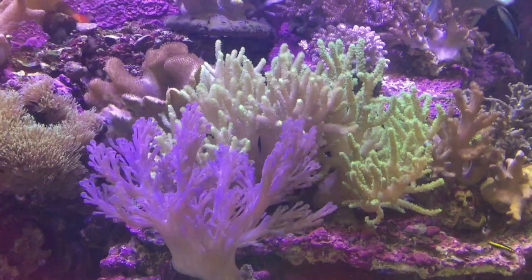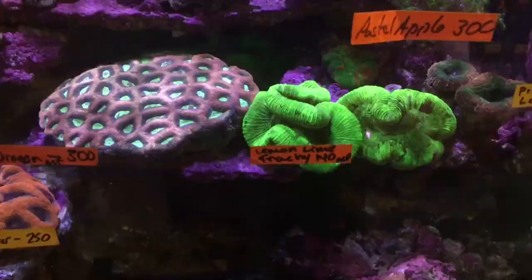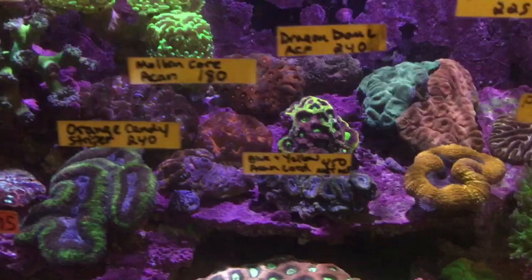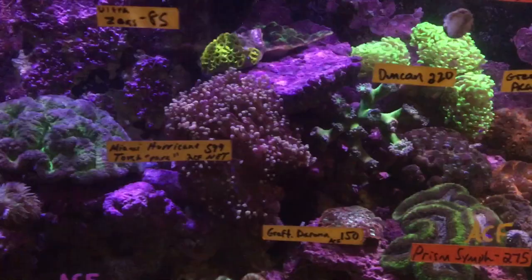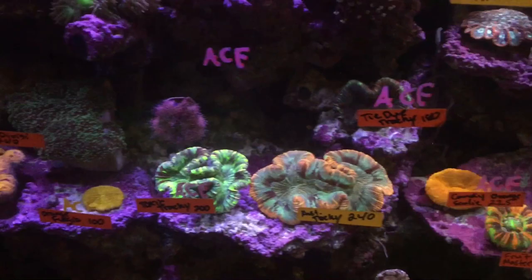Moving into this beautiful stony holding tank: some Favia, Trachophilia, Achan Lords, looks like some Lobo back left, Duncan, Opsomia, a hammer coral, beautiful Euphelia in the middle, some more Duncans, and moving down to the left here you see this puffed-up awesome giant Trachophilia, Vangia, a couple more tracks, and these Master Scullies, this Black Eye Bower Banky — it's huge — along with that beautiful Blasto right in the back there.